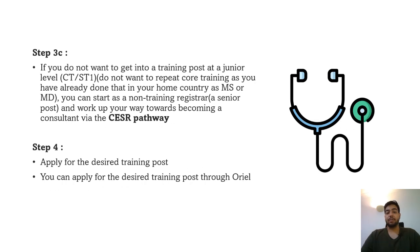The CESR pathway is for doctors who have gained a lot of experience in their specialty and could be consultants in their home countries. They can directly come and join as a non-training senior doctor, then complete all their paperwork to demonstrate they have the competencies to work as a consultant in the UK. This is for everyone who doesn't want to go through the conventional training pathways and wants to become a consultant directly.